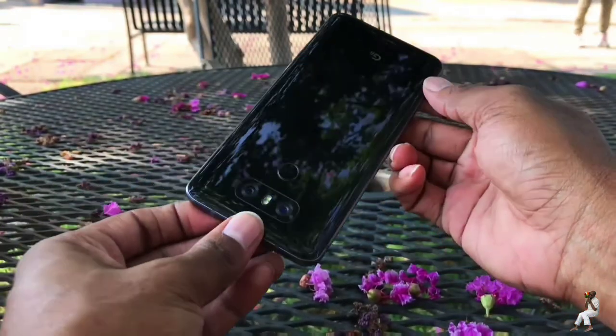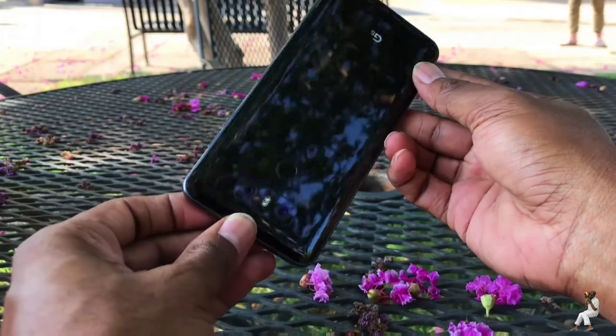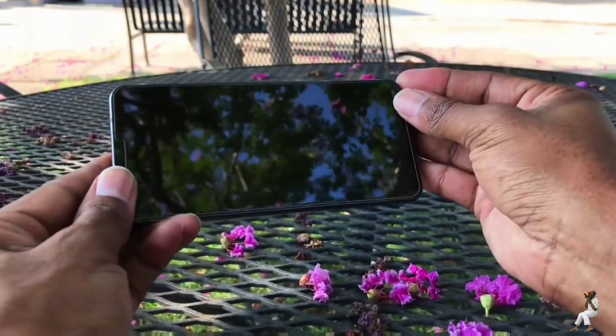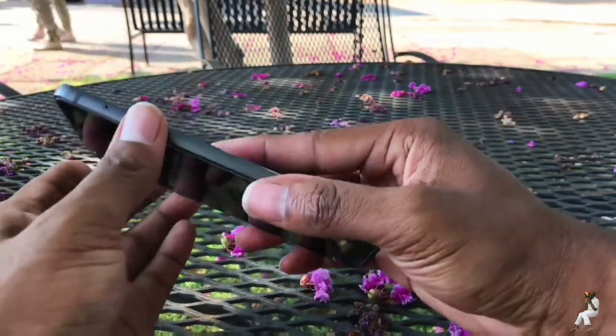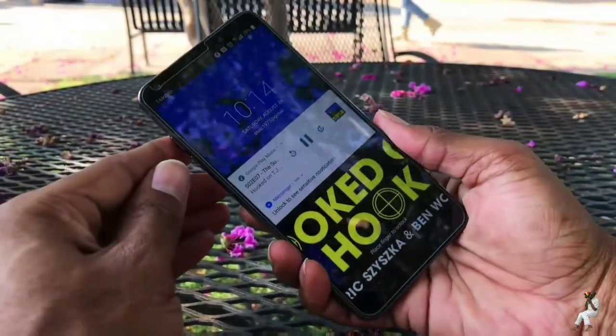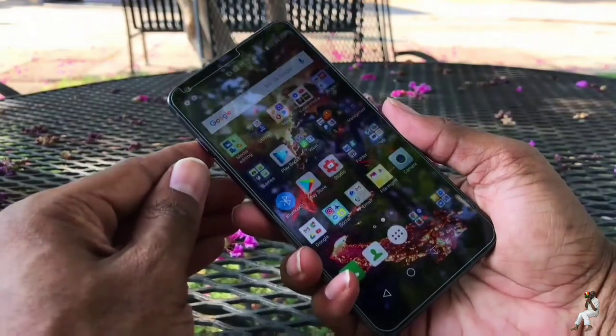The G6 takes pictures that look like my G4's pictures did after I had punched them up with Snapseed or Instagram, and I dig it. The real star is the second super-wide-angle camera. The tag from the beginning of the video is all about this, and so am I.